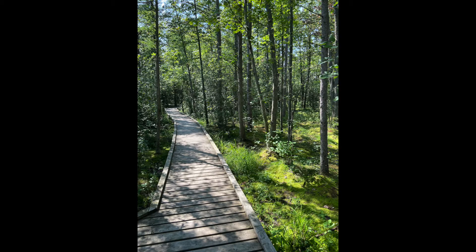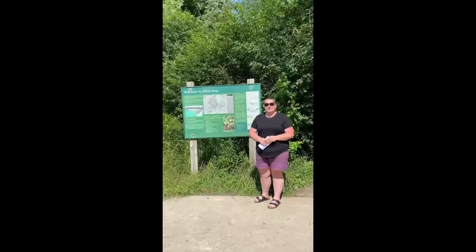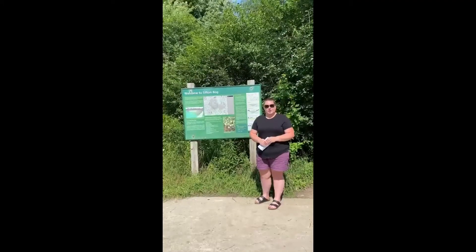The main trail is a wooden boardwalk that leads to a floating platform where you can overlook the pond, and this is where you'll find a lot of different plants and animals that call the bog home.